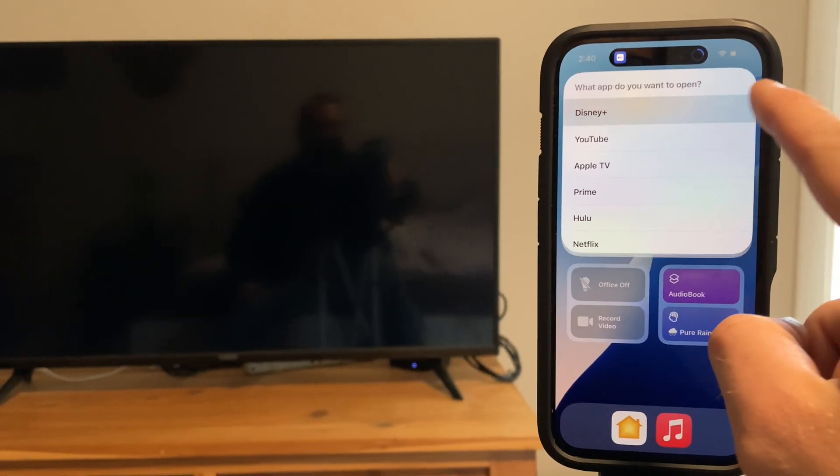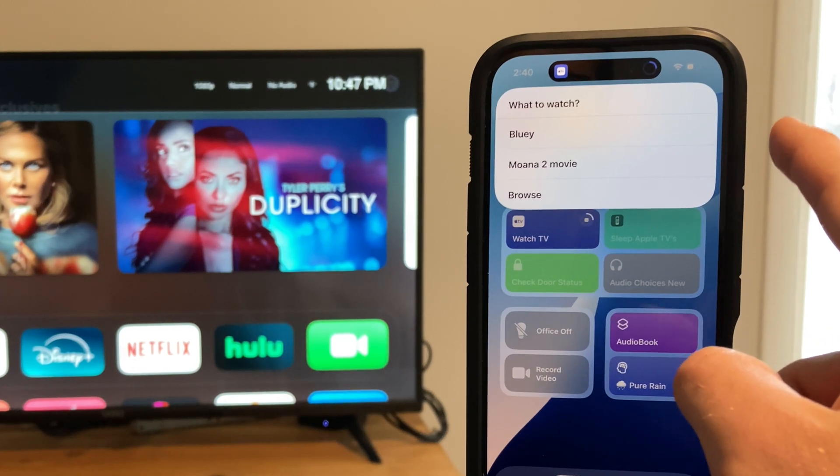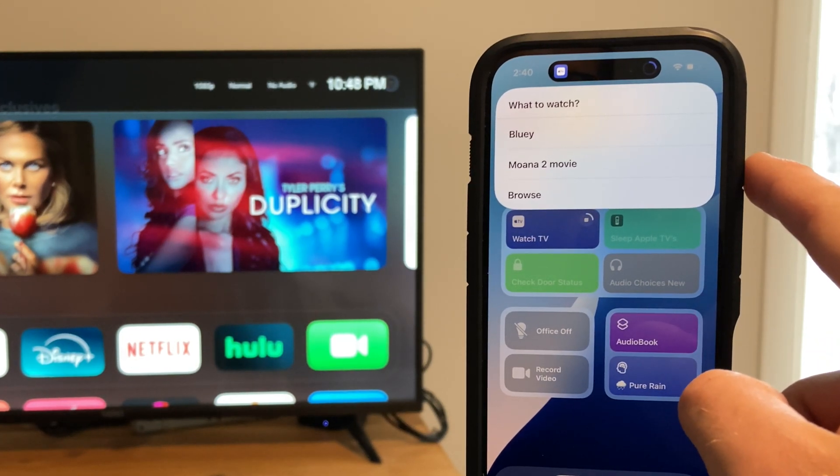If you have an Apple TV or multiple Apple TVs, using a shortcut like that — where you choose from a menu, wake the Apple TV, and then show the control on your iPhone — makes the whole experience way better, way faster. One of my favorite shortcuts builds on Steven's Apple TV control, taking it further by allowing you to open a specific movie or show within a streaming app.